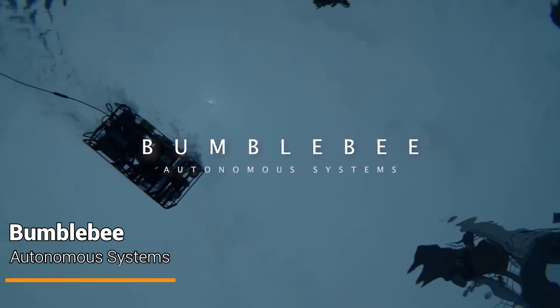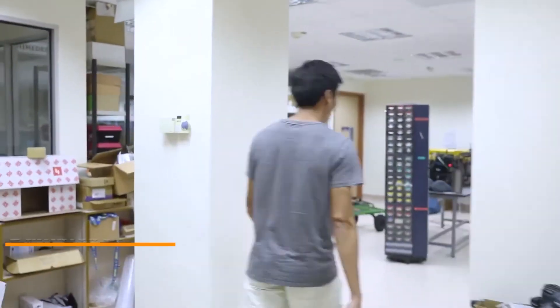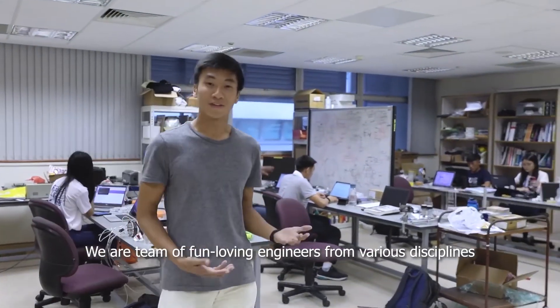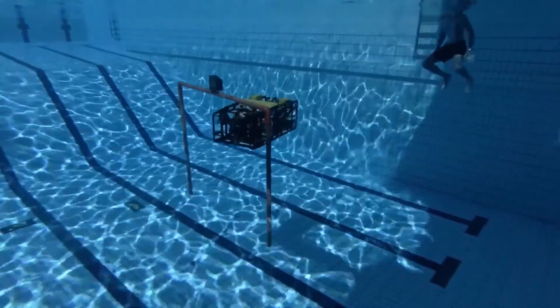Bumblebee is a student-run multi-disciplinary robotics team. The Bumblebee team designs and builds autonomous underwater vehicles, AUVs, and autonomous surface vessels, ASVs, to navigate across oceans independently, from the shoreline and the water surface to deep waters.